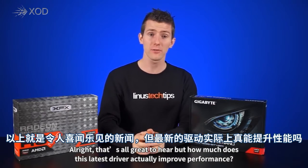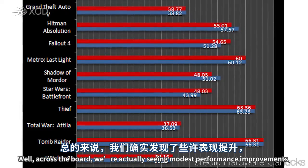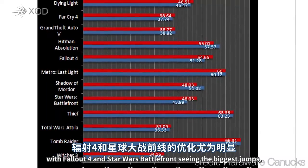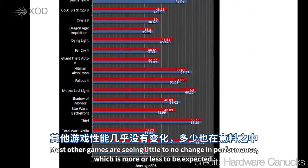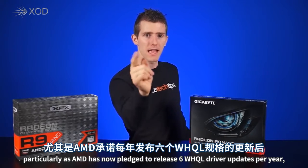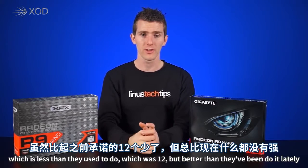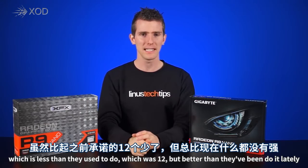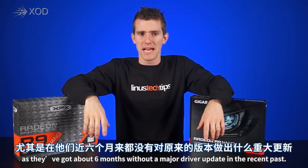So how does this latest driver actually improve performance? Across the board we're seeing modest performance improvements, with Fallout 4 and Star Wars Battlefront seeing the biggest jumps — which makes sense as they were just released. Most other games show little to no change, which is more or less expected. AMD has now pledged to release six driver updates per year, which is less than the previous 12 but better than their recent pace of roughly six months without a major driver update.